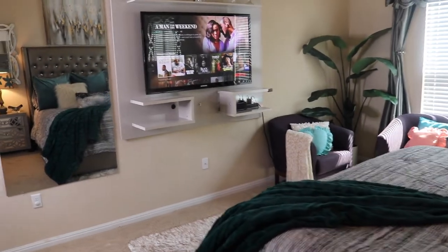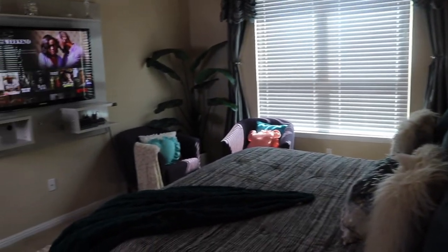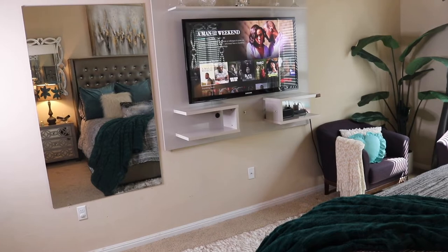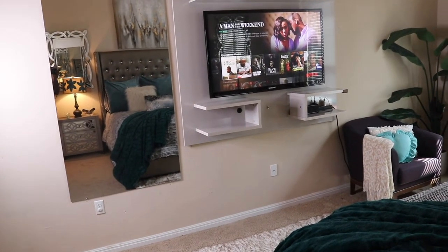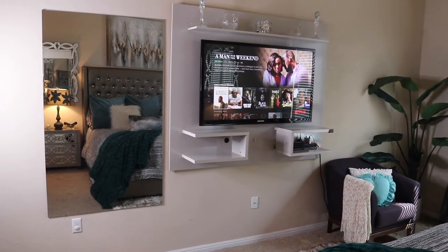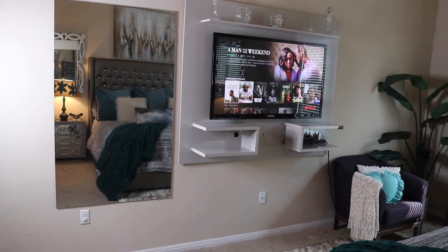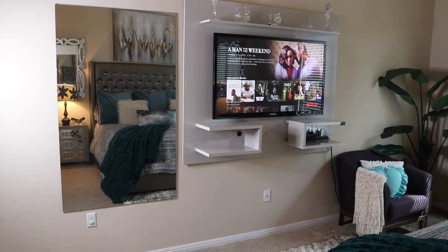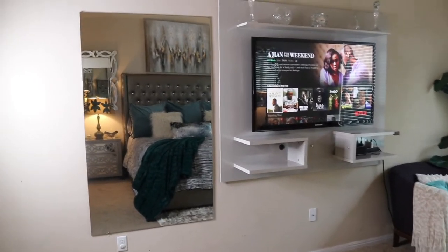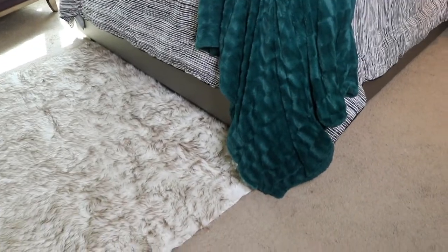Another thing I wanted to show you is this huge mirror that I have on the wall. I love decorating with mirrors because I think it makes the room look bigger. I just love to look at myself one last time before I leave the house — one huge mirror where I can see my full outfit. It makes my bedroom look great, I just love mirrors, so I had to put this one here.